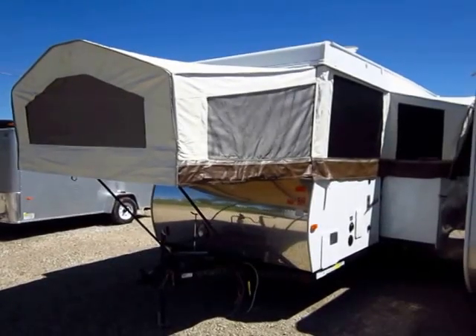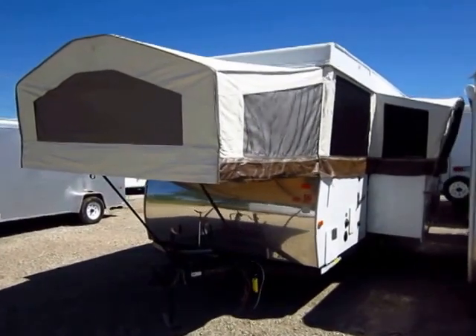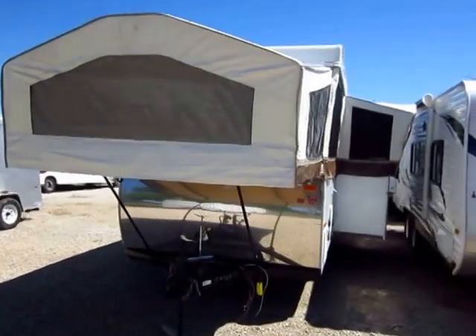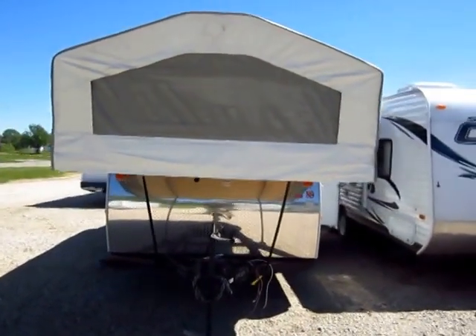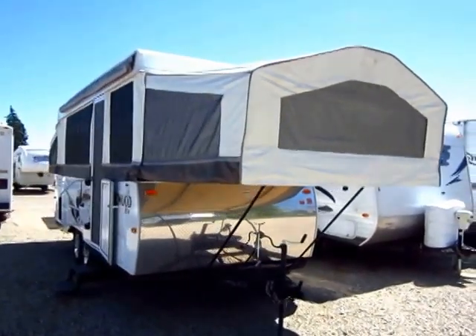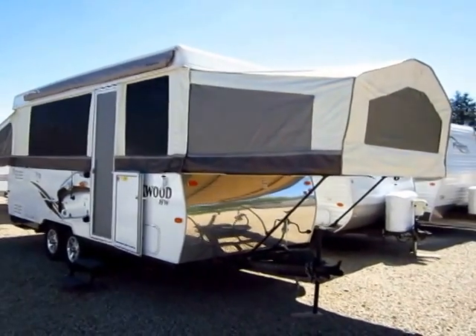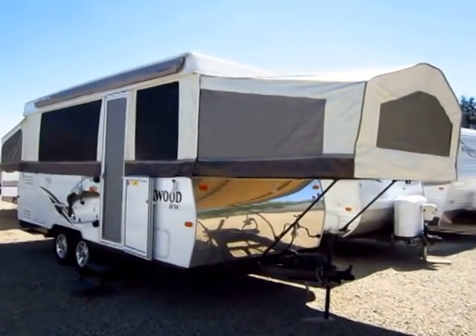This is a truly like-new 2013 Rockwood Highwall pop-up model 296HW. I don't even like to call these pop-up campers. Obviously, they are a folding type camper, but it's more of a fold-down travel trailer than a pop-up camper.